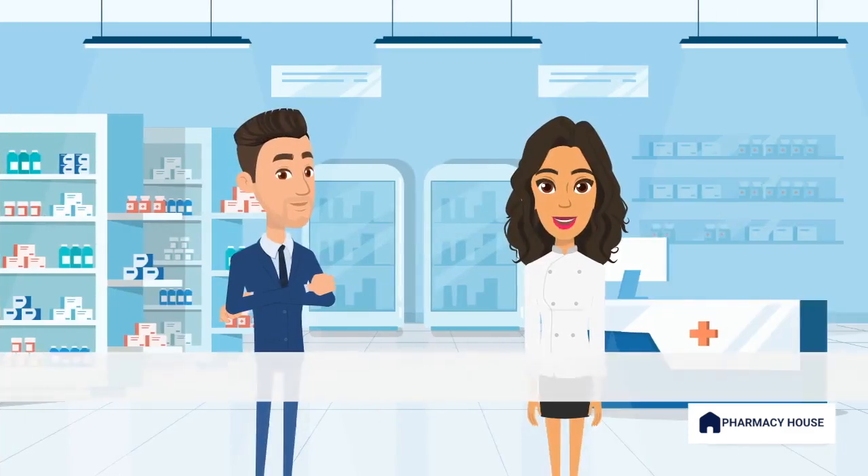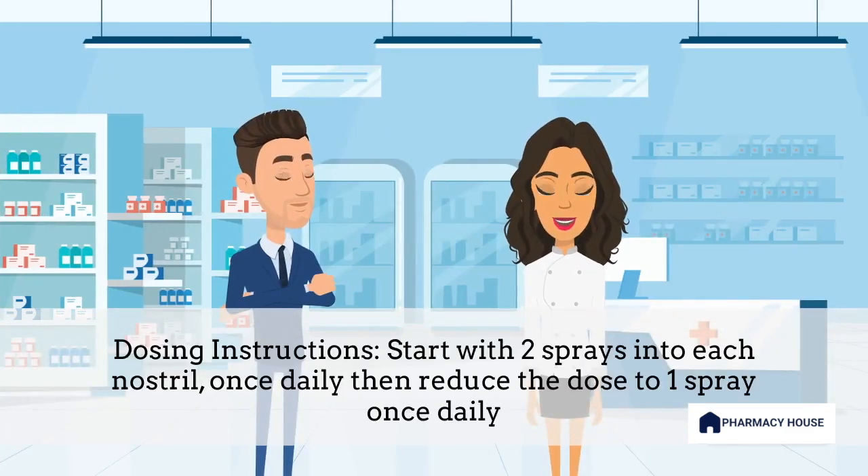Start with two sprays into each nostril, once daily. Once symptoms are controlled, reduce the dose to one spray into each nostril, once daily. Nasonex Allergy may take one to two days for the full effect to take place. Use every day for best results.